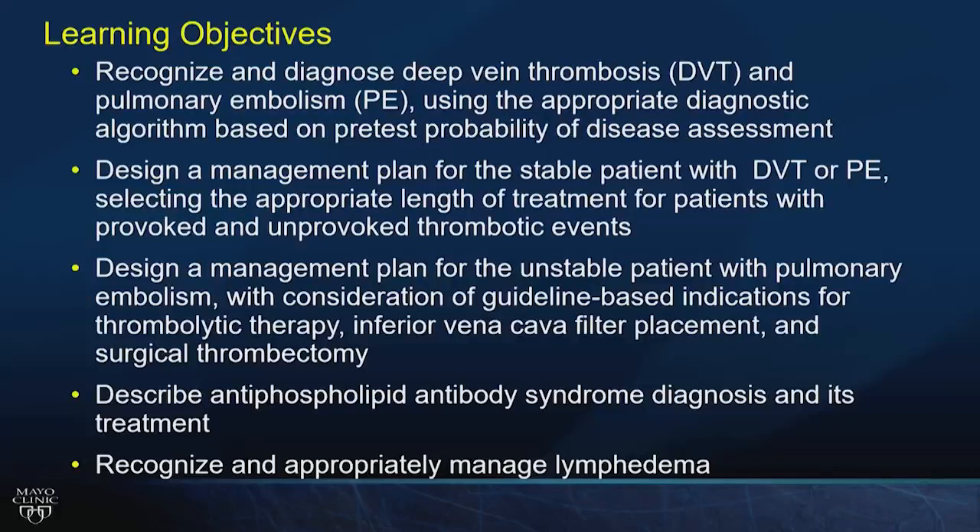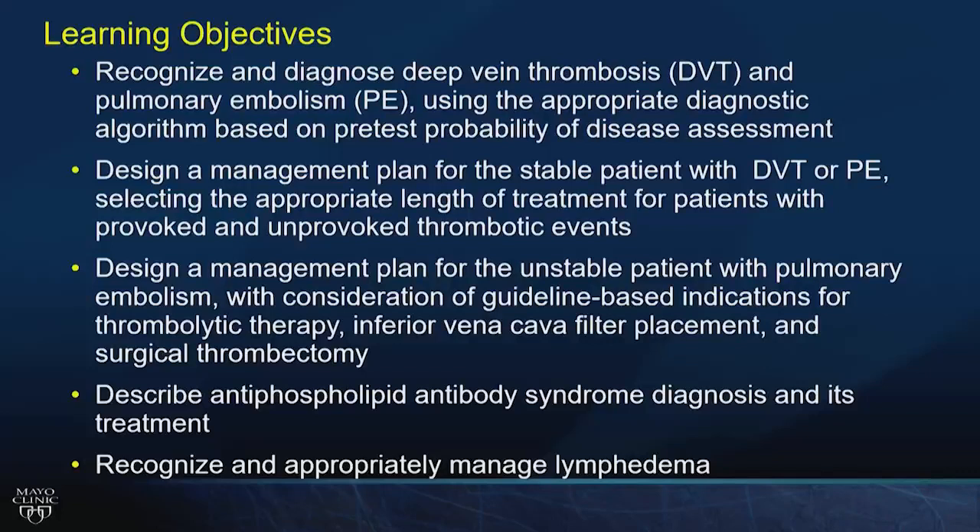For the next 35 minutes, we're going to recognize and diagnose deep vein thrombosis and pulmonary embolism using an appropriate diagnostic algorithm. We'll design a management plan for stable patients with DVT or PE, including correct timing of therapy, and for unstable patients including IVC filters and thrombolytic therapy. We'll briefly cover antiphospholipid syndrome, and then evaluate and manage lymphedema.